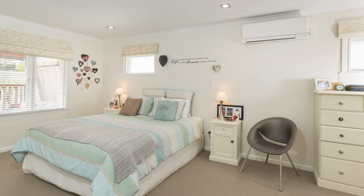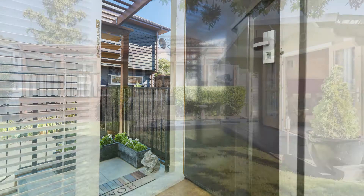This home will suit young families, semi-retired retirees, or the busy professionals looking for an ideal lock up and leave. The spotlight on value is shining bright here, so don't miss out. To learn more, contact David or Jenny today.